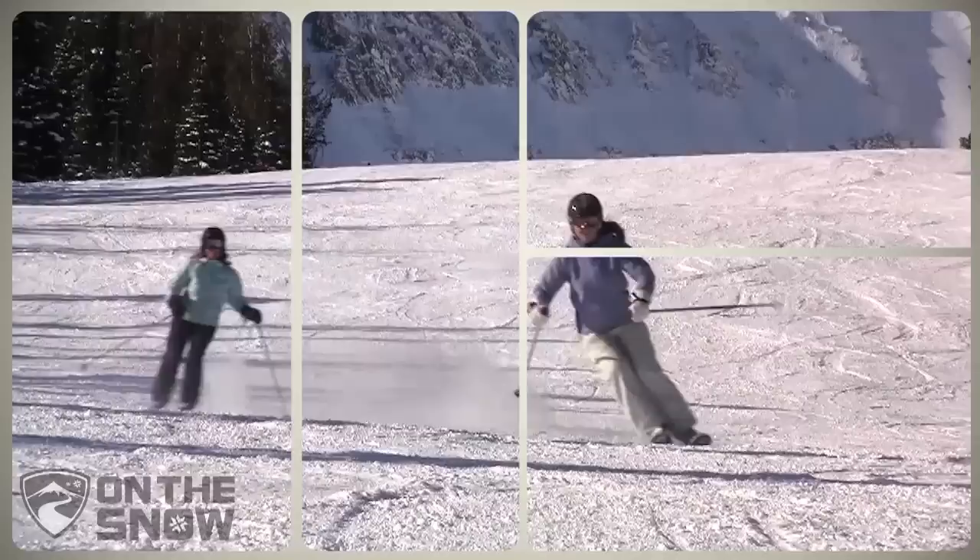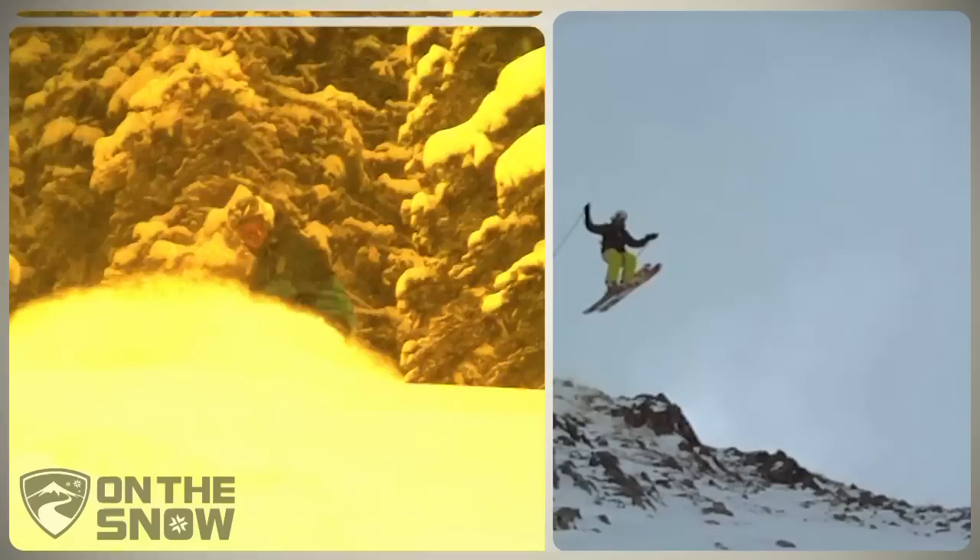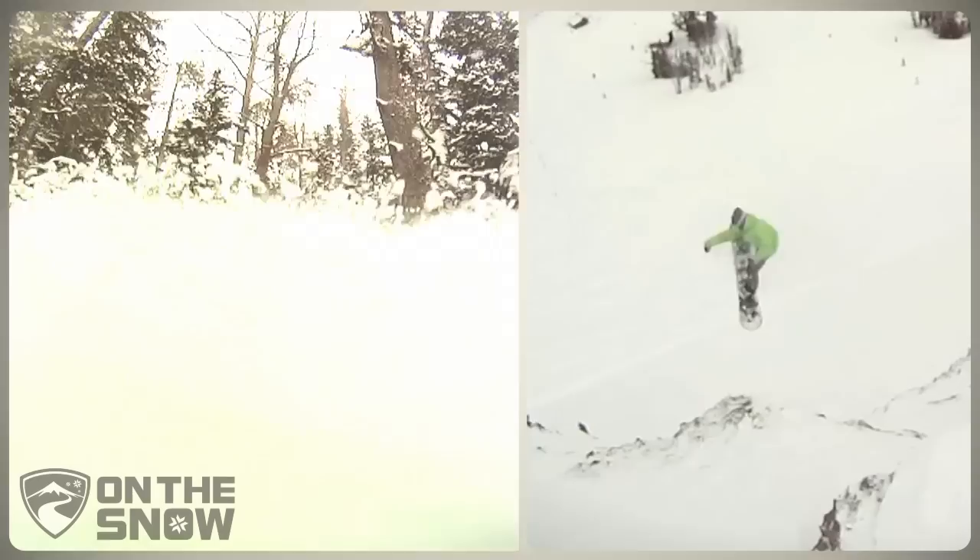Head to Andesite Mountain for wide open, practically deserted groomers, and when you're ready for a challenge, hop the tram to the top of Lone Peak. From there, you can opt for massive vertical through open bowls or steep, narrow chutes with pitches pushing 50 degrees. The terrain is scary enough that you have to sign out with ski patrol controls to access some of the steepest slopes.